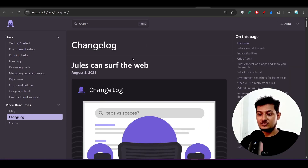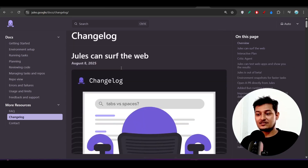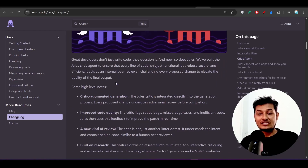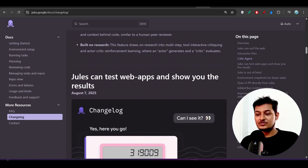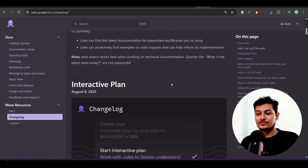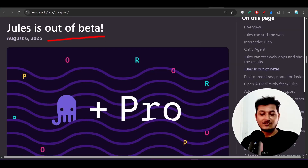Here you can see some of the changes they have added: Jules can serve the web, interactive plan mode, critic agent, building tester. It can test web apps and show you the results. These are the important features they have added, which I will discuss in this video.